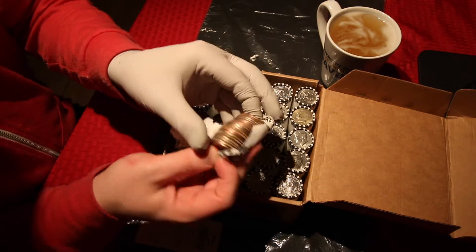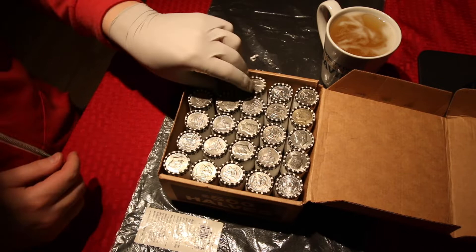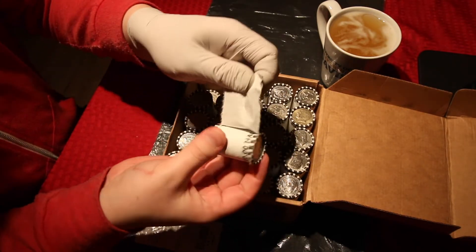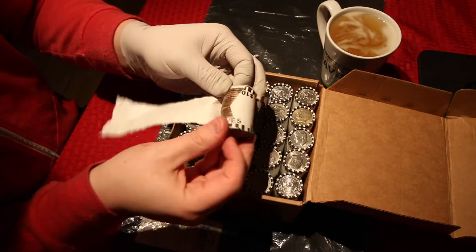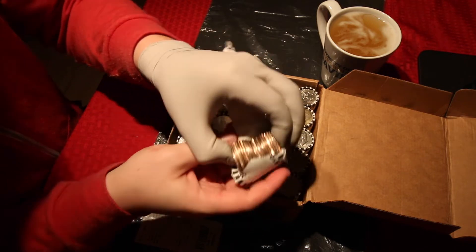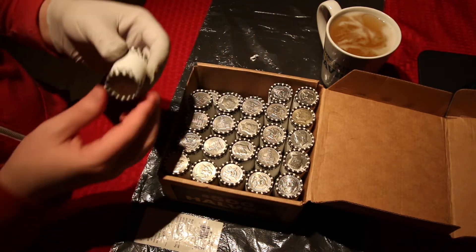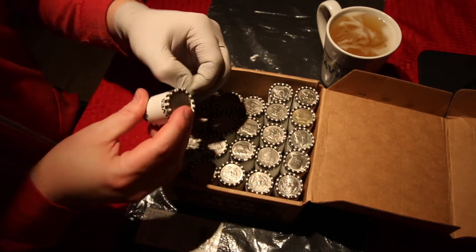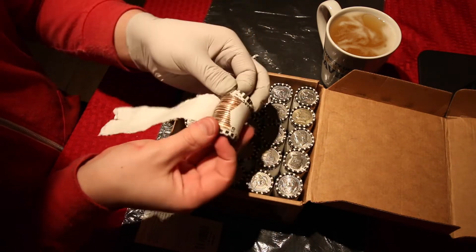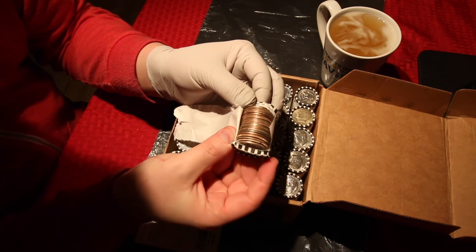Rule number one: no silver. Rule number two: no silver. Rule number three: no silver.